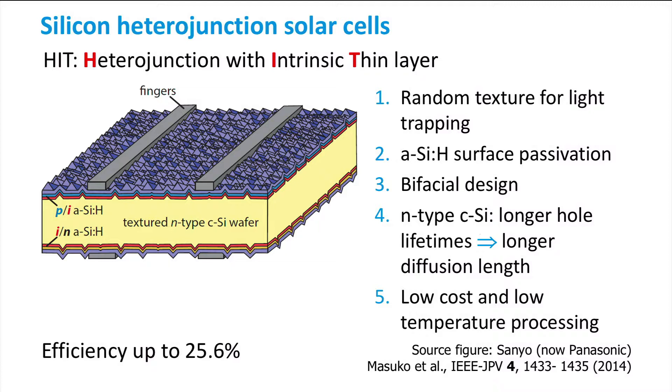The highest reported efficiency by Panasonic for the HIT cell is 25.6%. Recalling that the theoretical limit for the energy conversion efficiency of a single-junction crystalline silicon solar cell is 29.4%, it becomes clear that PV researchers are getting closer to that limit.